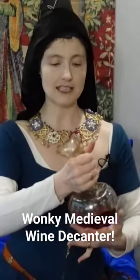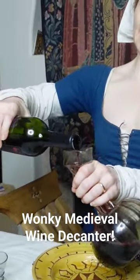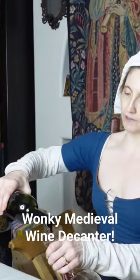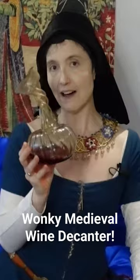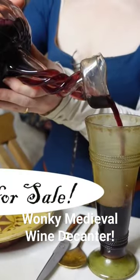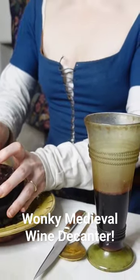Now, the neat thing about this is because of this wonky, twisty neckline, when you pour the wine into it, it aerates the wine going in and then it aerates the wine again on the way out. So your wine flavor is enhanced. And then you also have the beautiful look of this elegant piece.